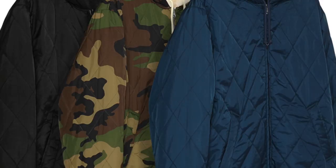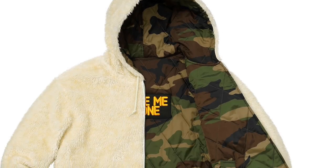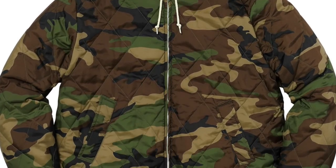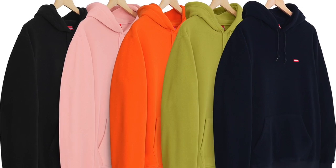My personal favorite is the sherpa reversible work parka — I will definitely be trying to go after these. I love sherpa, assuming it actually is real sherpa. These are going to retail at about $238, which to me signals it's not, but I love the look and the aesthetic. The fact that it's reversible makes it like two jackets in one.